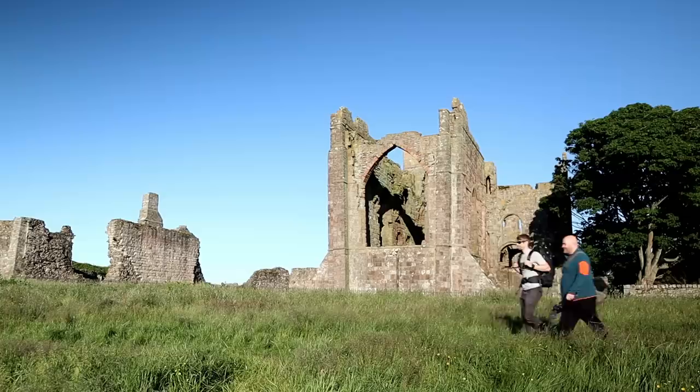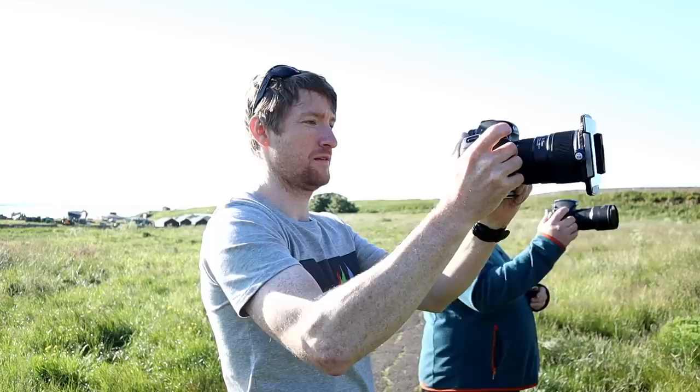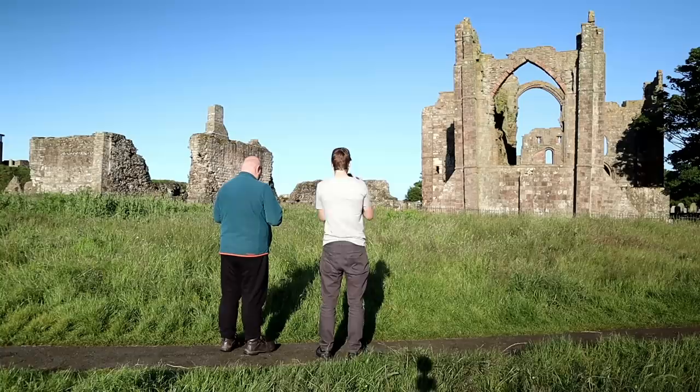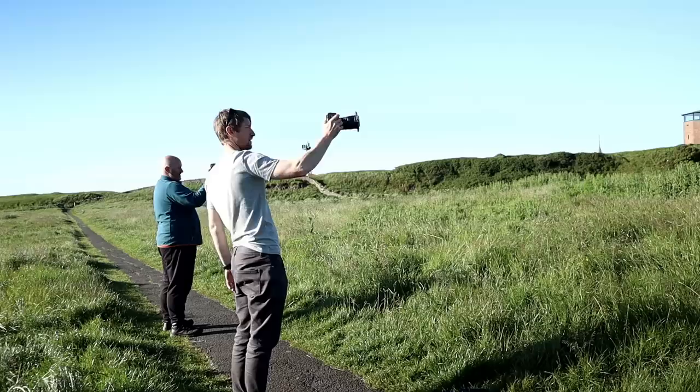If you're not familiar with Andy's work, he specialises in ICM, or Intentional Camera Movement, which is a technique that sees the weight with the tripod set aside in favour of intentional camera movements. Andy's images are abstract, ethereal, and dreamlike, which is everything I look for in an image. His methods very much fall into the artistic side of the photography spectrum, as his camera becomes much more like his paintbrush.